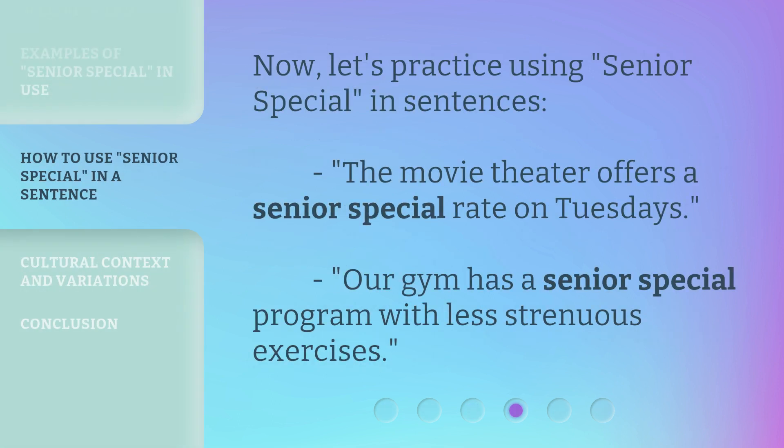Now, let's practice using Senior Special in sentences. The movie theater offers a Senior Special rate on Tuesdays. Our gym has a Senior Special program with less strenuous exercises.